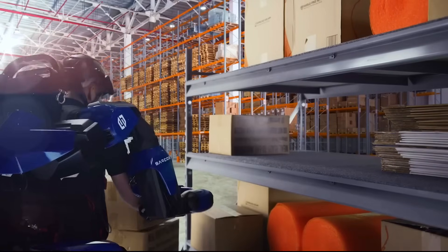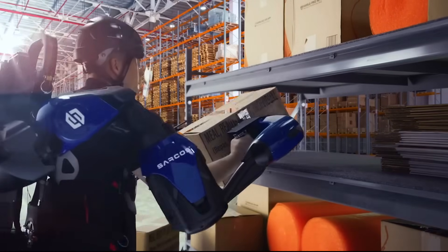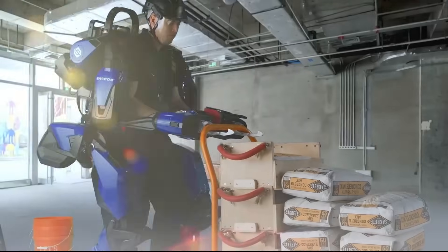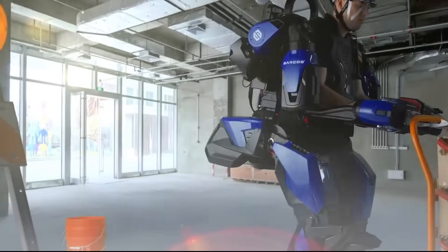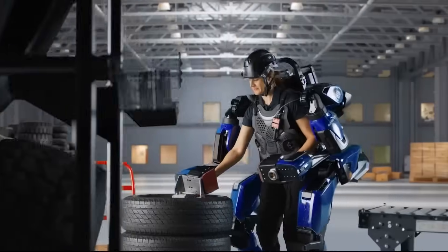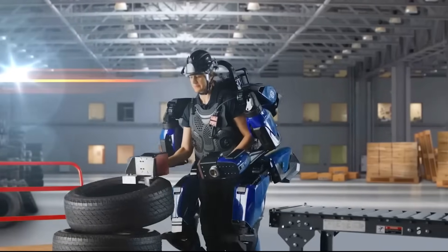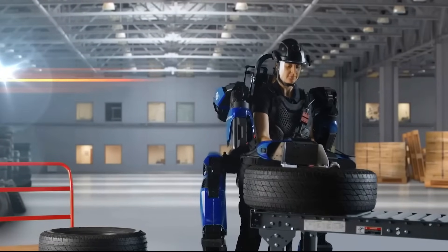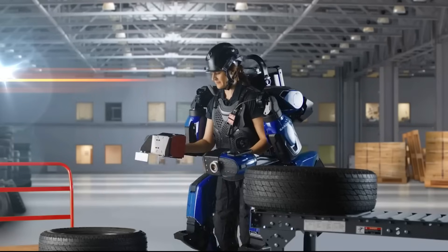Users can don and remove the system rapidly, with minimal instruction required for proficient use. The Guardian EXO is transforming workplace dynamics across construction, manufacturing, and logistics sectors by minimizing physical stress, reducing workplace injuries, and enhancing productivity, enabling workers to complete demanding tasks more effectively than previously possible.